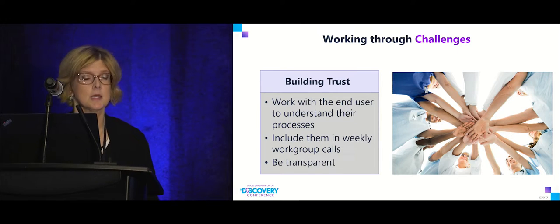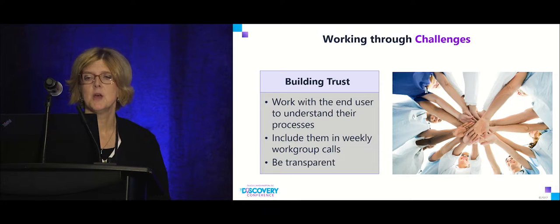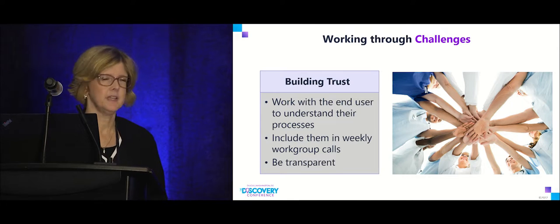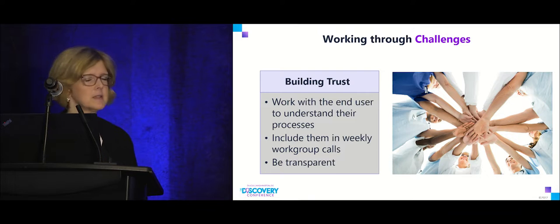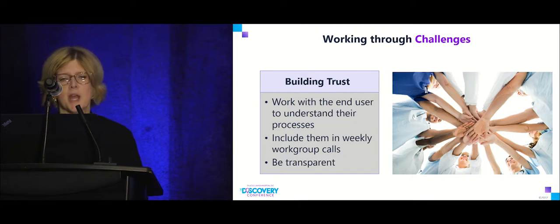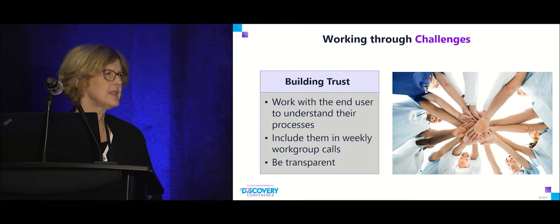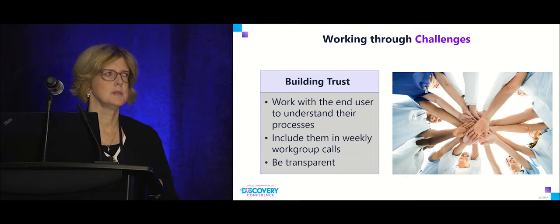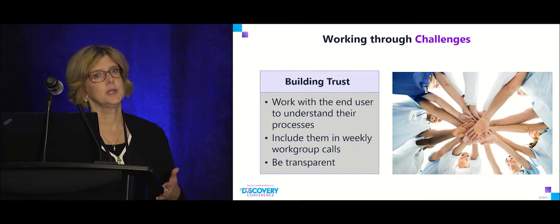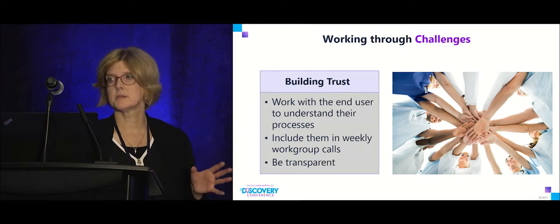Working with end users to understand their processes was also a challenge. We have someone who's been in IT forever and everyone loves him, so coming in as a relative newcomer and saying 'we're going to do something different' was difficult. We tried to bring end users into weekly calls, be transparent about what we were working on, partner with them — because this great product does us no good just sitting there, but if we get it running it saves a ton of time.